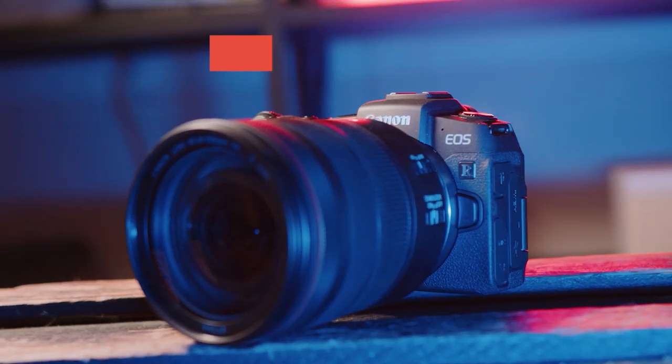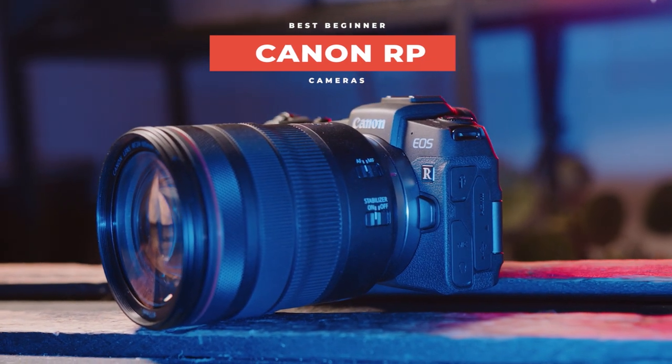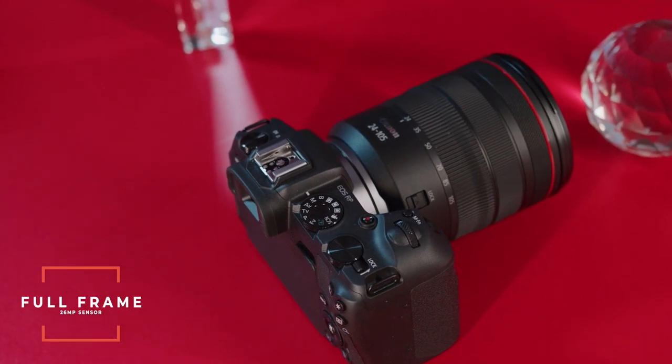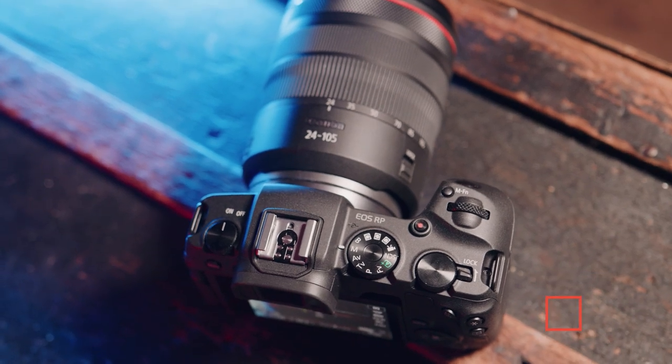The last camera on our list is the Canon RP. This is a camera I'm really excited about because it's a full frame camera for only a thousand dollars and it gives you the flexibility to grow your kit over time. For a thousand dollars you get a full frame — not an APS-C but a full frame — 26 megapixel sensor with five frames per second in single focus and 2.5 frames per second in continuous focus.